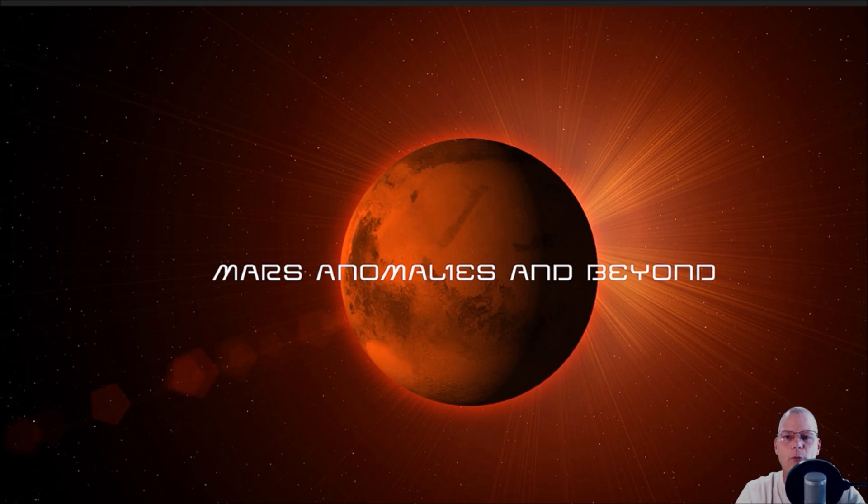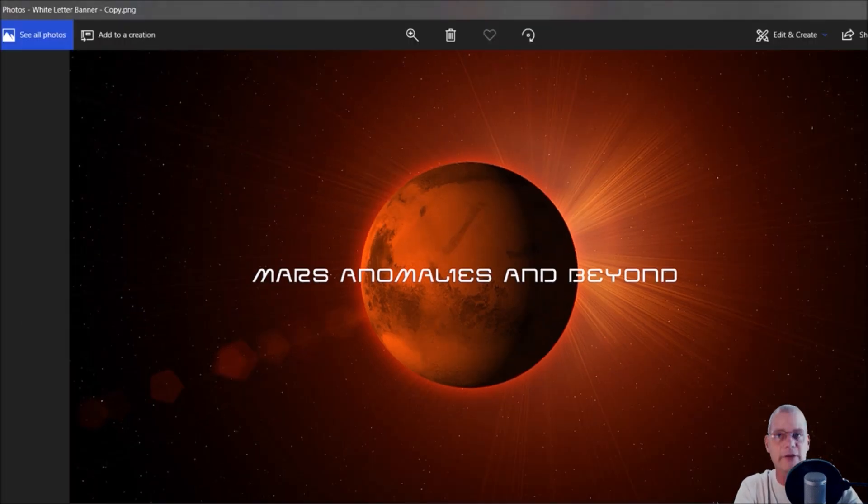Welcome back everyone. You guys are going to love this video because if you're into the moon as I am — what they've been hiding on the moon, what they've been hiding since, anything to do with other beings, extraterrestrials — my good friend Joe White from Alien TV did a video, actually a two-part video, and I'm going to show you this right now.